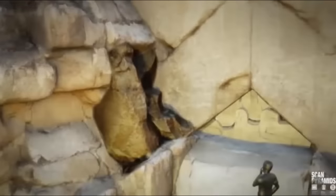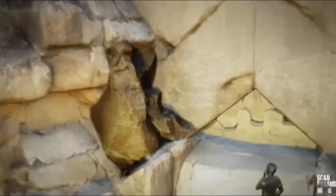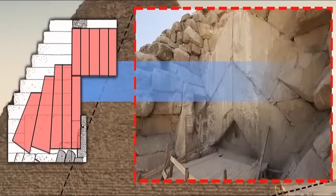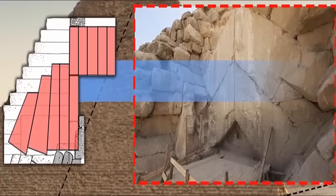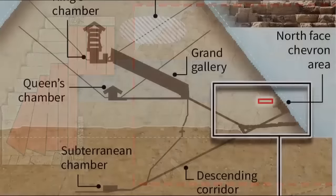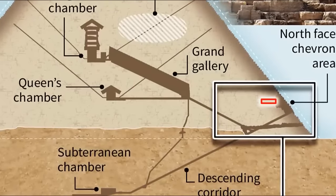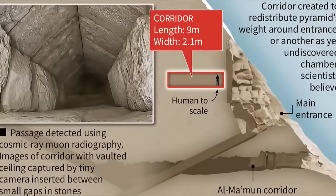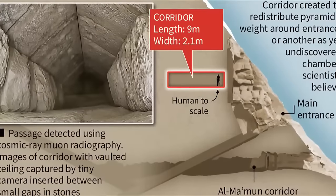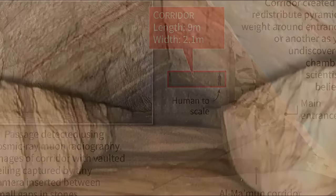Evidence to suggest just that has now not only been found on the surface of this structure, but thanks to countless explorations using numerous penetrative technologies, its existence has now been physically confirmed. Could there be a series of stone cogs, a way to reopen this monumental structure? And if not, what could they have wanted to hide within? What could the builders have possessed that was of such importance that they would design and build a structure of such proportions just to conceal it?